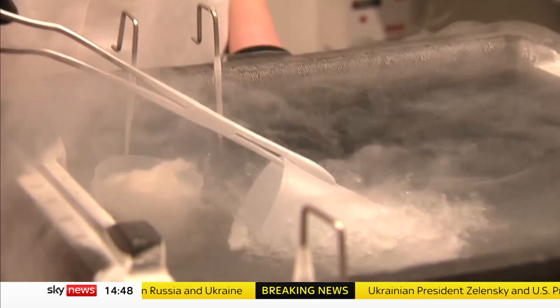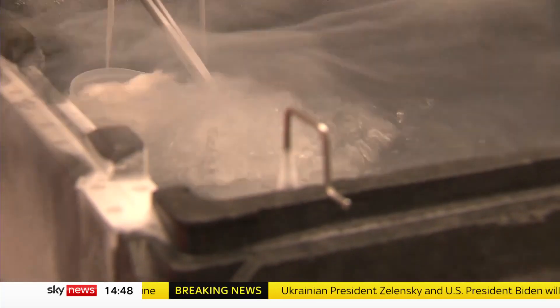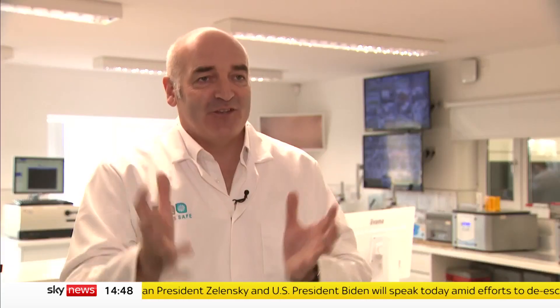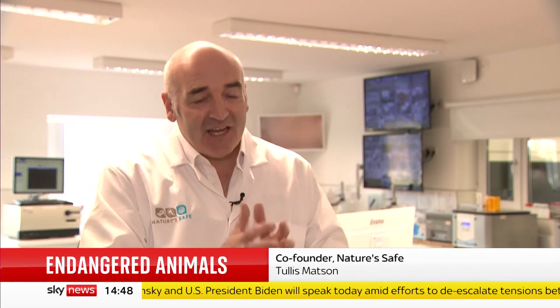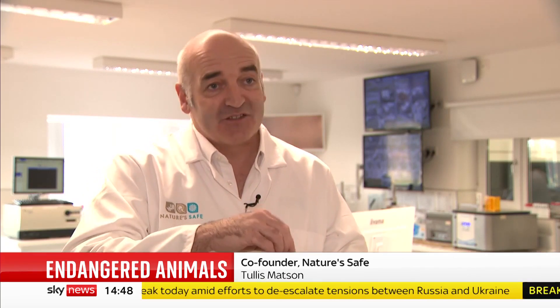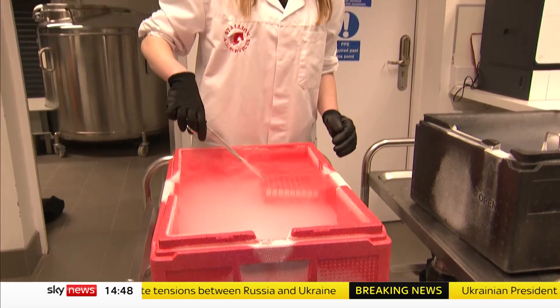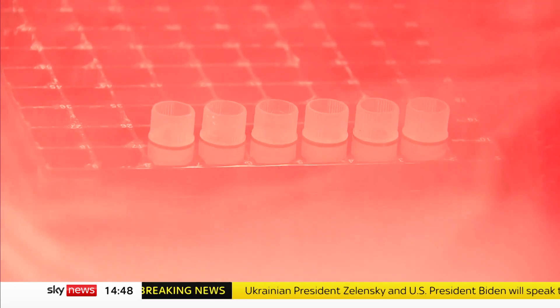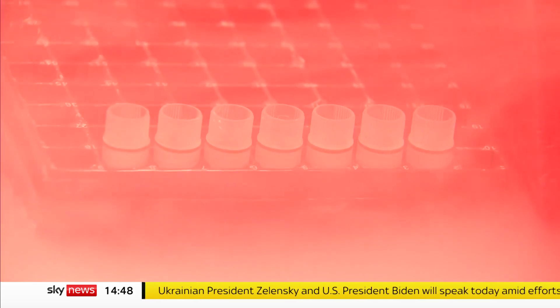Charity Nature's Safe has so far cryo-preserved genetic samples of 82 species. If we've got that unique DNA we can use it in many different ways — in theory, in the years to come we can turn that skin sample into a sperm and an egg, which is quite incredible. But the science is moving at such a rate that if we don't freeze it now, we have lost those species forever.